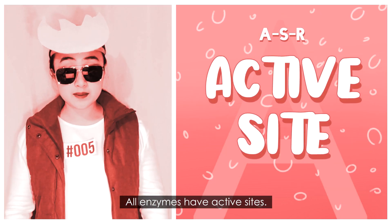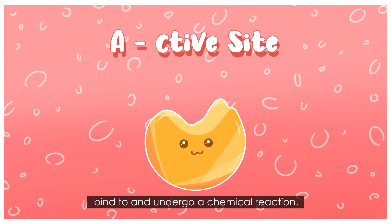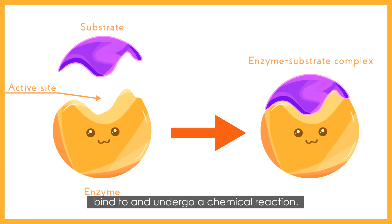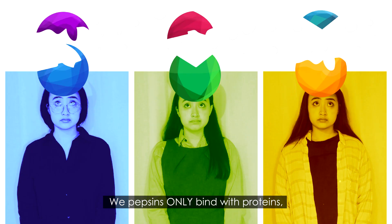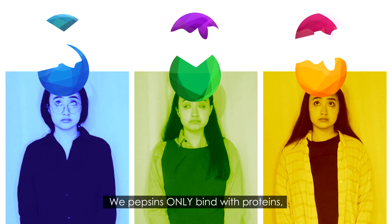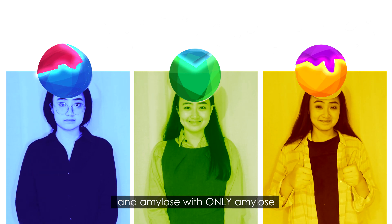All enzymes have active sites. It's the groove where the molecules react to — or substrates — bind to and undergo a chemical reaction. Enzymes are very specific: pepsins only bind with proteins, lactase with only lactose, and amylase with only amylose.